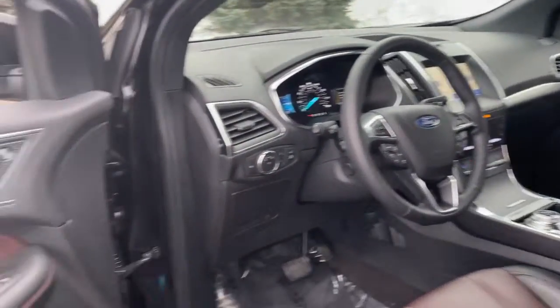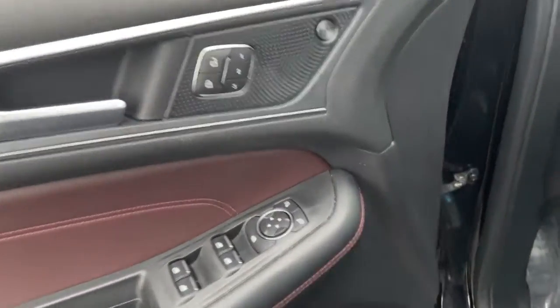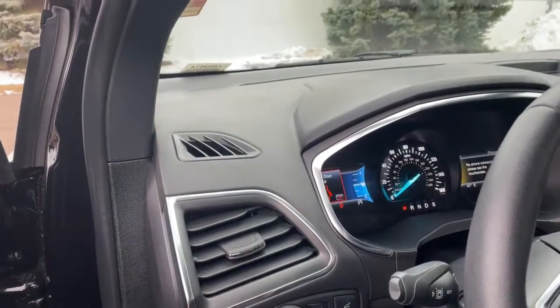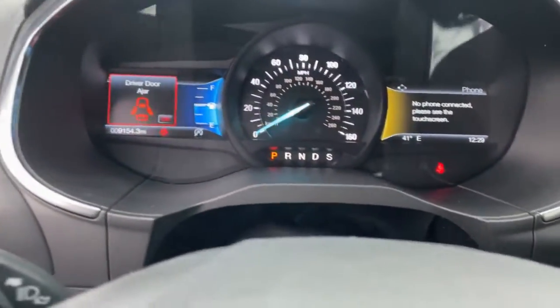These are just some of the great options this vehicle comes with: hands-free liftgate, heated driver's seat, all-wheel drive, keyless entry, four-cylinder engine, lane-keeping assist, fog lamps, heated mirrors, iPod and MP3 input, and backup camera.